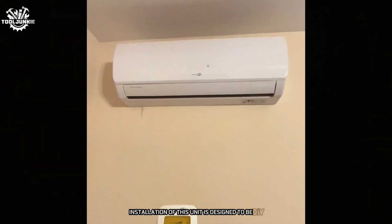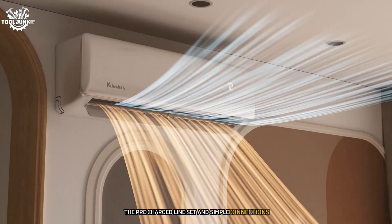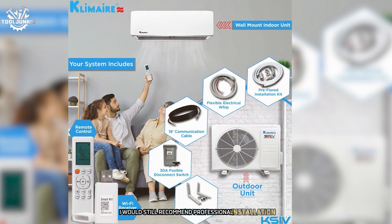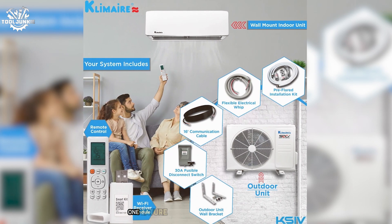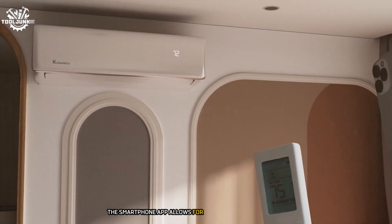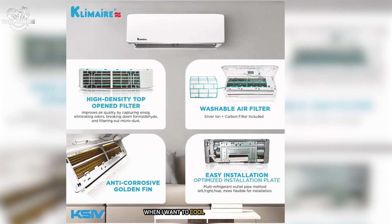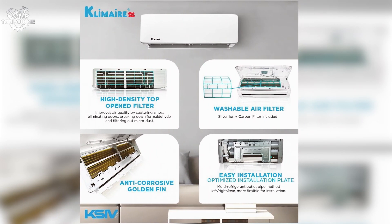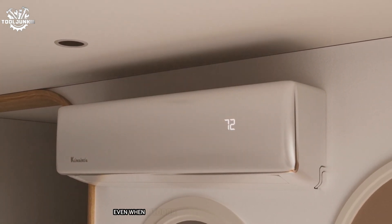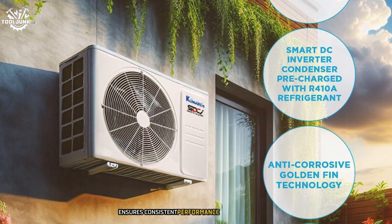Installation is designed to be DIY-friendly — the pre-charged line set and simple connections made the process much easier than expected, though I'd still recommend professional installation for those not comfortable with HVAC systems. One feature I particularly love is the built-in Wi-Fi connectivity; the smartphone app allows for easy temperature control and scheduling from anywhere, which is especially useful for cooling down your home before arriving from work. The heating function maintained comfortable temperatures even when outdoor temperatures dropped below freezing, with an automatic defrost function ensuring consistent performance.